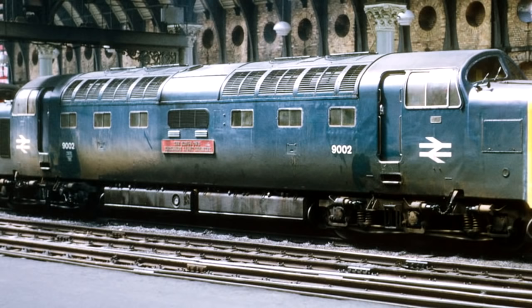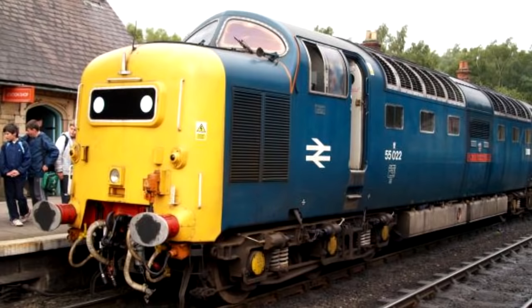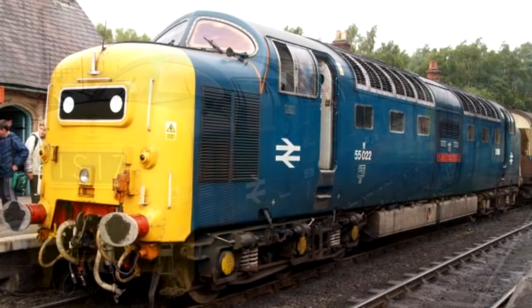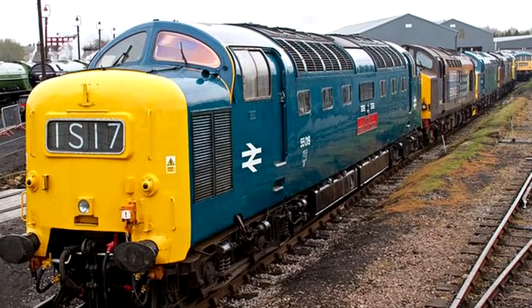Six were put into preservation, and there are also two cabs sitting around. Most were saved by the Deltic Preservation Society, a non-profit group of enthusiasts that — well, the name kind of implies what they do — they wanted to preserve the Deltics, and succeeded in that. Some are still under maintenance and repair, but one, number 55019 or D-9019, which is named Royal Highland Fusilier, is currently operational, so you might be able to ride in a train pulled by one still. That's always fun.